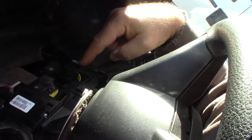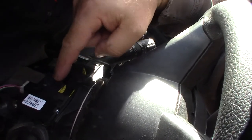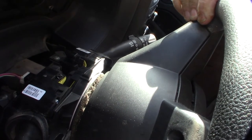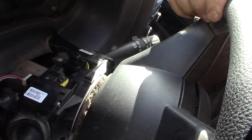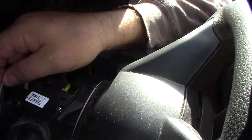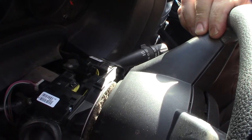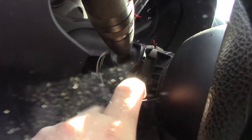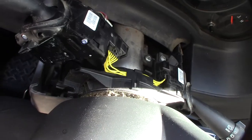This is actually sort of an odd setup. This is the wiper switch and that's the turn signal, but this yellow wire feeds back over and plugs into the turn signal switch, and then you have one wire harness coming out. I'm guessing they probably have some kind of PCB or CAN bus type setup. It looks like it's one screw right here, and once you get that screw out the whole thing just comes out.